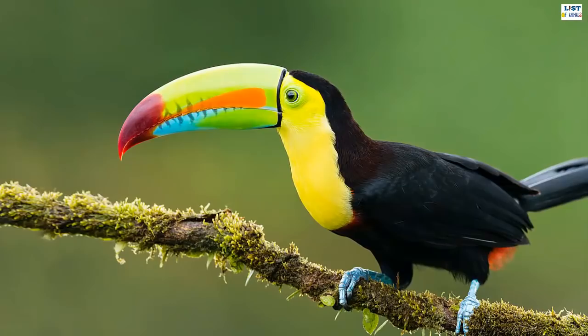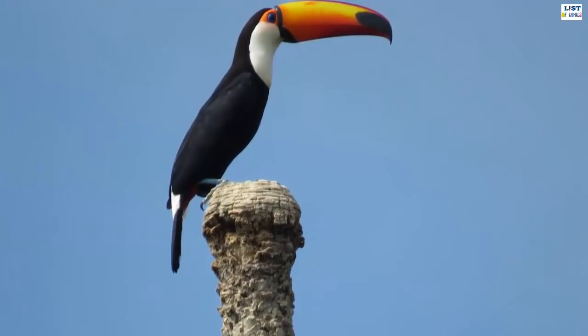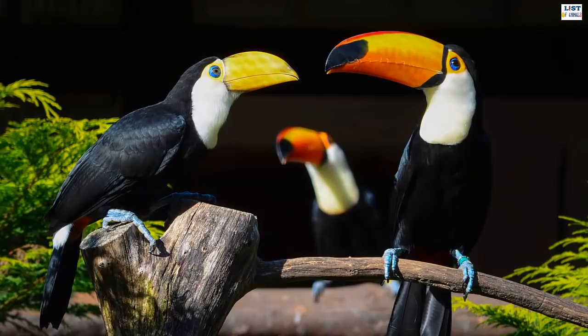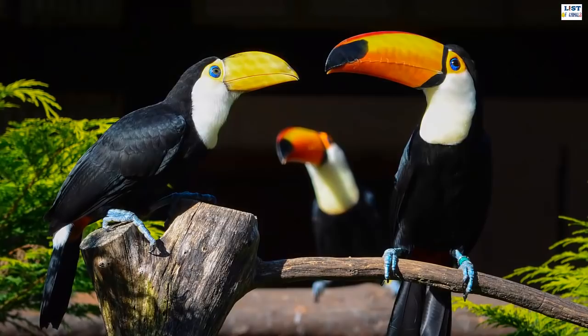Toucans are passerine birds found in tropical and subtropical forests in South America. They are brightly marked and have large colorful bills. The oversized colorful bill has made the toucan one of the world's most popular birds. The bill has serrated edges which help tear off pieces of larger fruits. The toucan's large bill enables it to perch inside the crown of a tree and to reach deep into tree holes to access food unavailable to other birds.